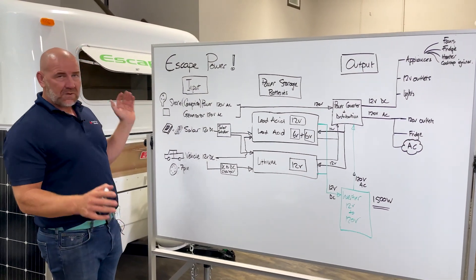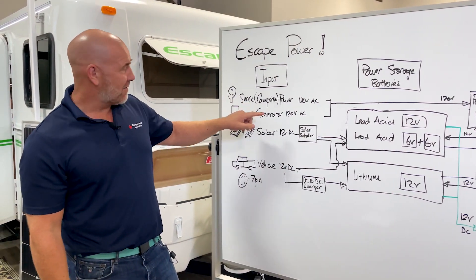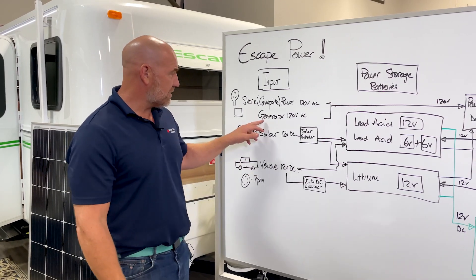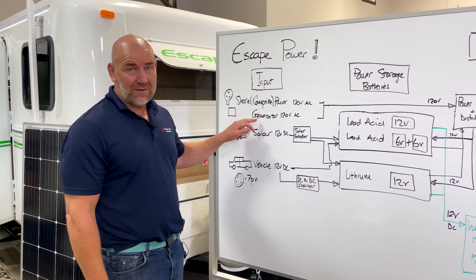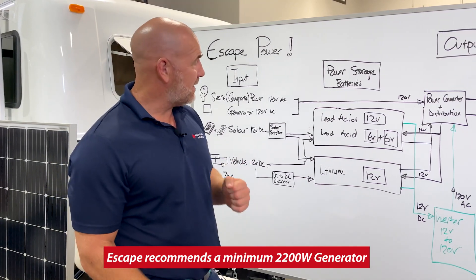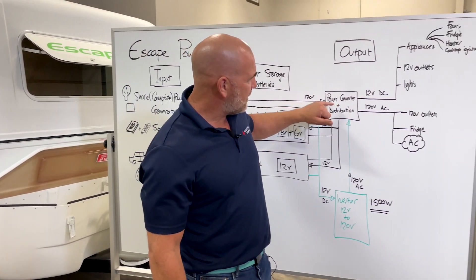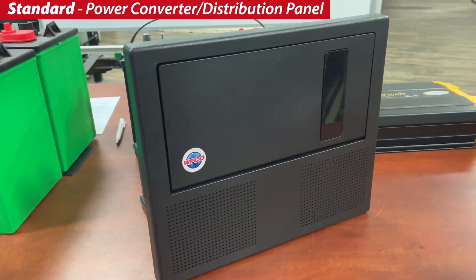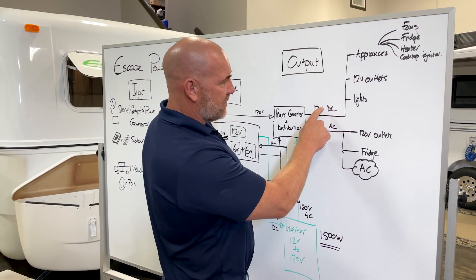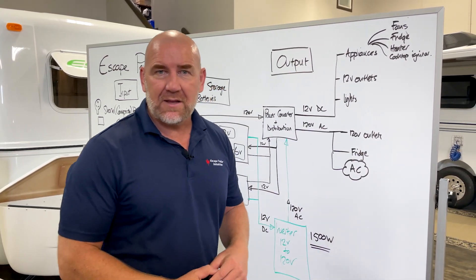When you're at a campsite with full services and hooked up with power, that's what we call shore power — or campsite power. That gives you 120 volts AC, the same power running through your entire house. You can also get 120 volts AC from a generator if you have one — there are nice, quiet generators you can use at the campsite during the day if they allow it. That 120 volts runs straight into what's called the power converter and distribution panel inside your trailer, which then outputs 12 volts DC and 120 volts AC to all the appliances and fixtures.